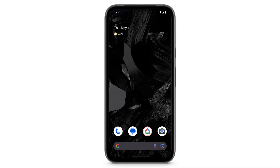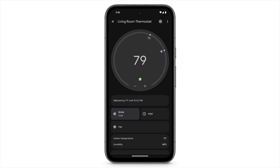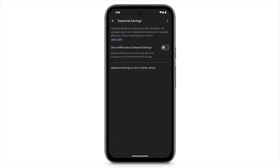To receive an invitation to enroll in the program, open the Google Home app on your phone. At the bottom, tap Devices. Select your thermostat. Tap the settings icon. Under Device Features, tap Temperature Preferences. Under Nest Sense, tap Seasonal Savings, and then toggle on Get Notified About Seasonal Savings. To stop receiving invitations to enroll, toggle off Get Notified About Seasonal Savings.